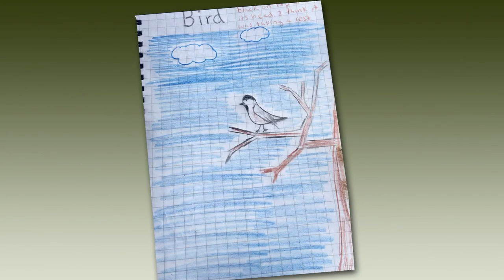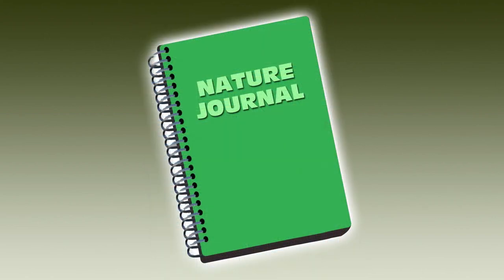I look forward to seeing your nature journal pictures and learning all about the cool discoveries you're making while you're at home. Thank you.